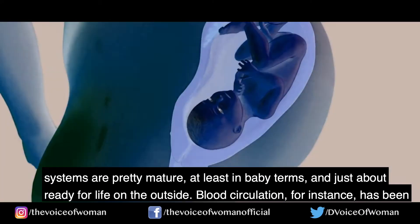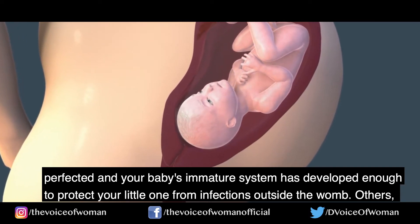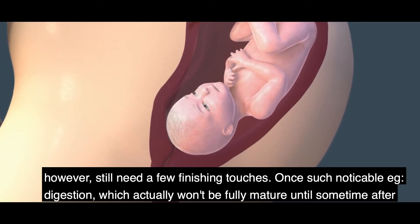By now, many of the baby's systems are pretty mature, at least in baby terms, and just about ready for life on the outside. Blood circulation, for instance, has been perfected, and your baby's immune system has developed enough to protect your little one from infections outside the womb.